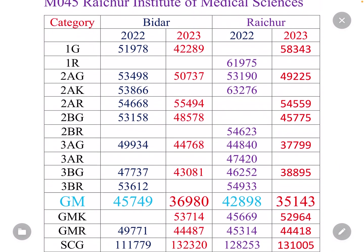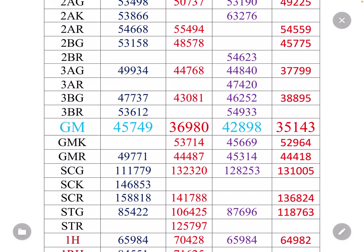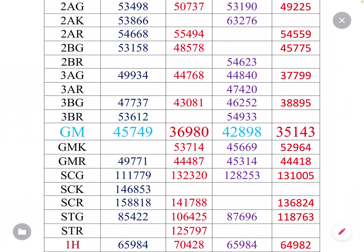Coming to the most popular General Merit category: this year it is 34,995, but last year it was 45,000. A GML rank of 99,000 is impossible in this category. Last year was 44,000. The cutoff is around 45,000, last year was 44,000 — there is almost a 7,000 difference. Last year was also 44,000.